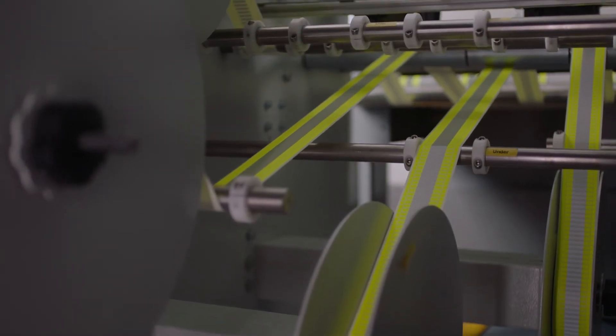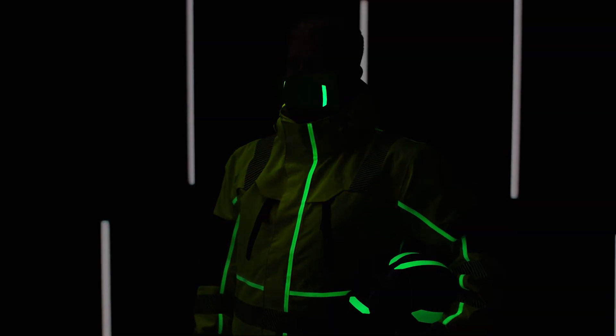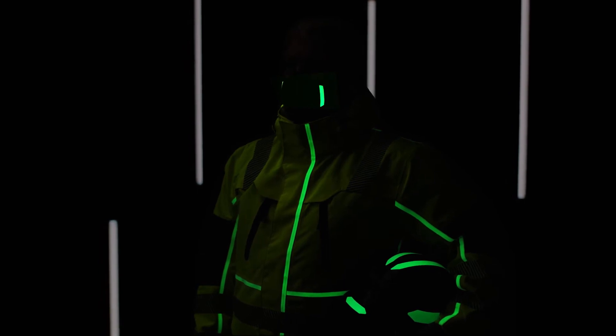It's the only lit system that doesn't rely on batteries and only uses sustainable energy. For the last 20 years I've been involved in reflectivity, which is all about making people visible and saving lives. The importance of visibility and safety — that's what really drives the product.